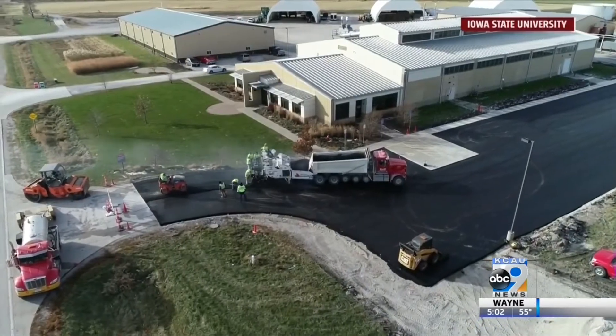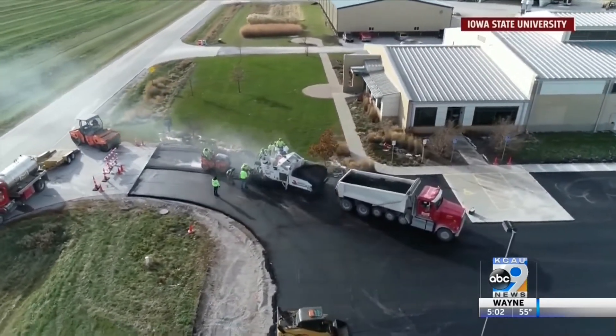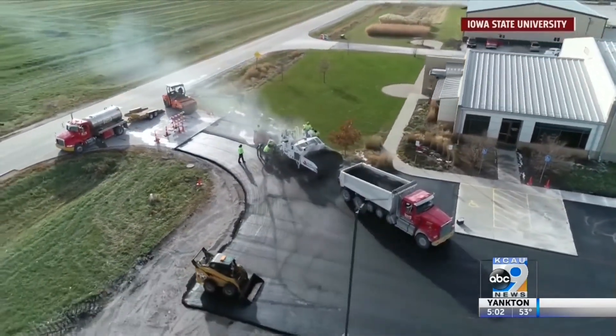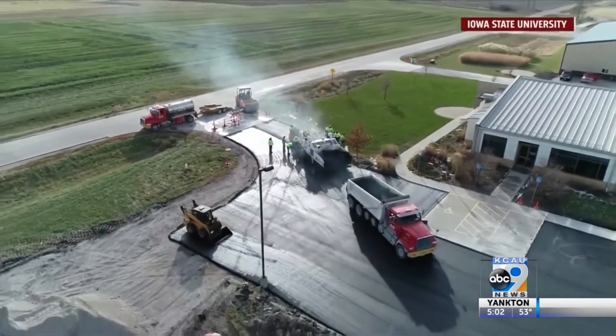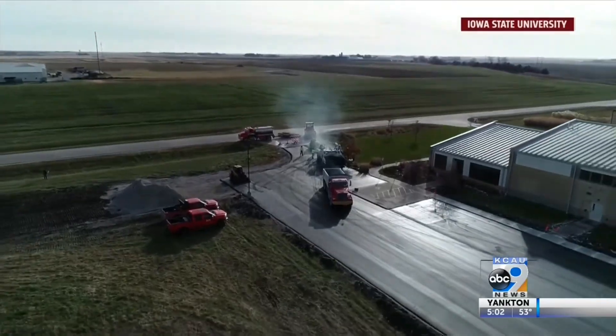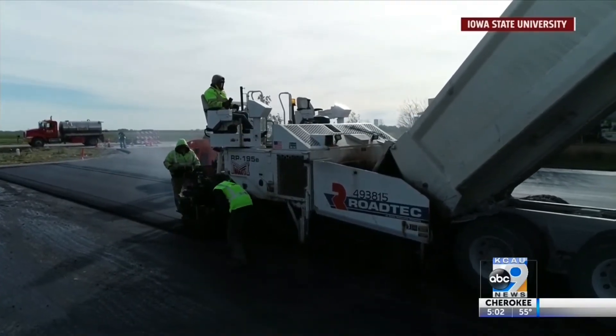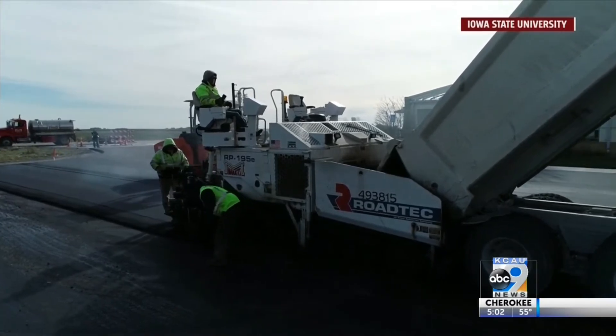This new type of asphalt is a win-win for both industries. It helps farmers, but asphalt is also struggling with a shortage of the organic compounds for petroleum-based polymers. Engineers say research proves this asphalt is more durable, and with the soy-based polymer, you can recycle more asphalt without lowering the quality of the product.